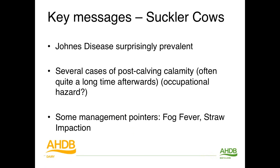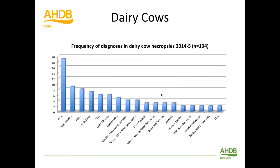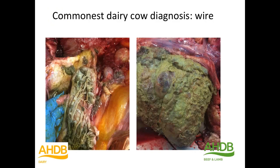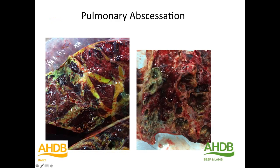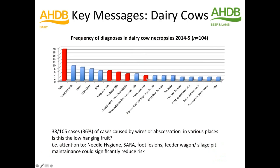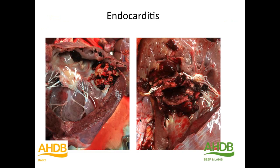The key messages for suckler cows: Johne's disease is surprisingly prevalent; post-calving calamity can happen quite a while after calving; and fog fever and straw impactions are useful areas for knowledge transfer and education — an occupational role for the industry. Moving on to dairy cows — here's the frequency table. Typically the things you would expect, but I'd like to highlight that wire, lung abscess, endocarditis, caudal vena cava thrombosis, and liver abscess accounted for a pretty high proportion: 38 of 105, or 36% of cases.